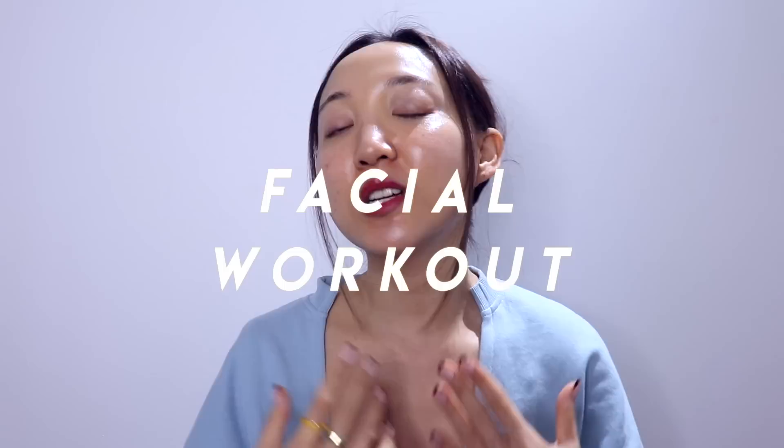Hi everyone, 안녕하세요. This is Ava at Glow with Ava and welcome to my channel. As you can tell from the title of this video, today we are going to do a facial exercise workout. Consider this as like your typical workout, but instead we're going to be working our facial muscles so we can be lifted and beautiful.